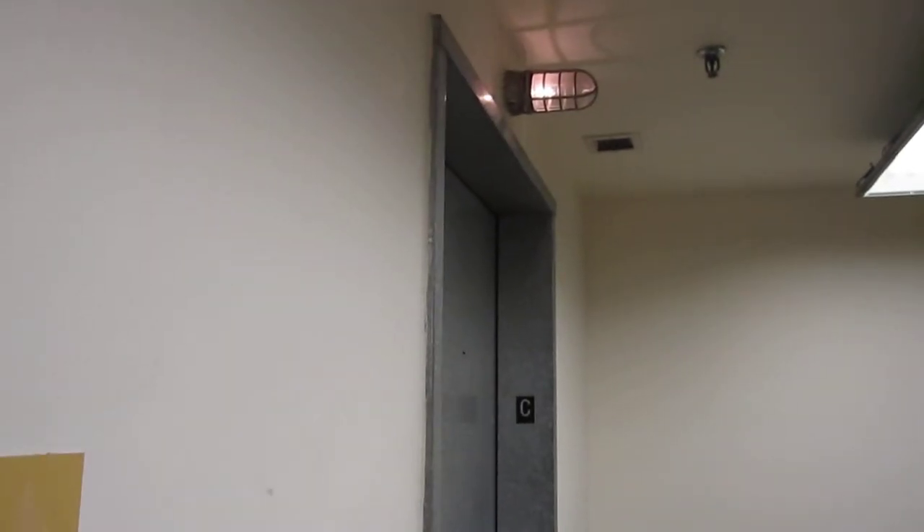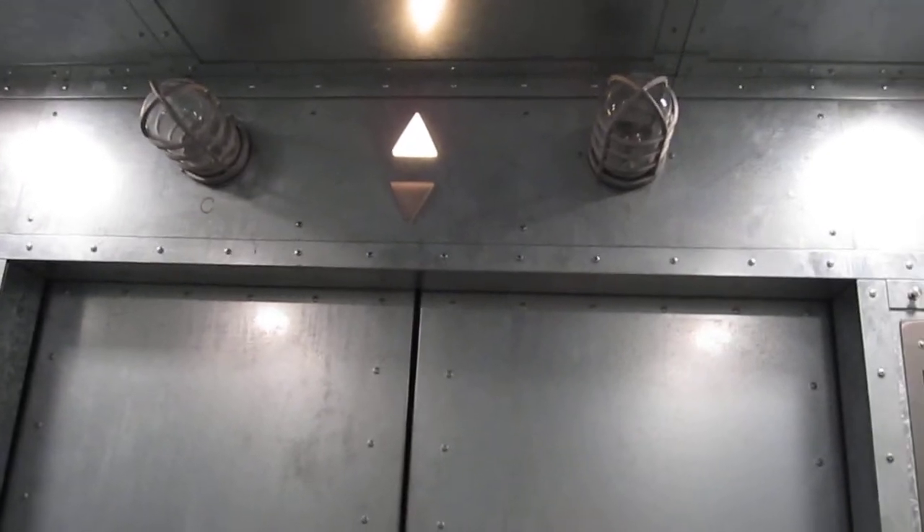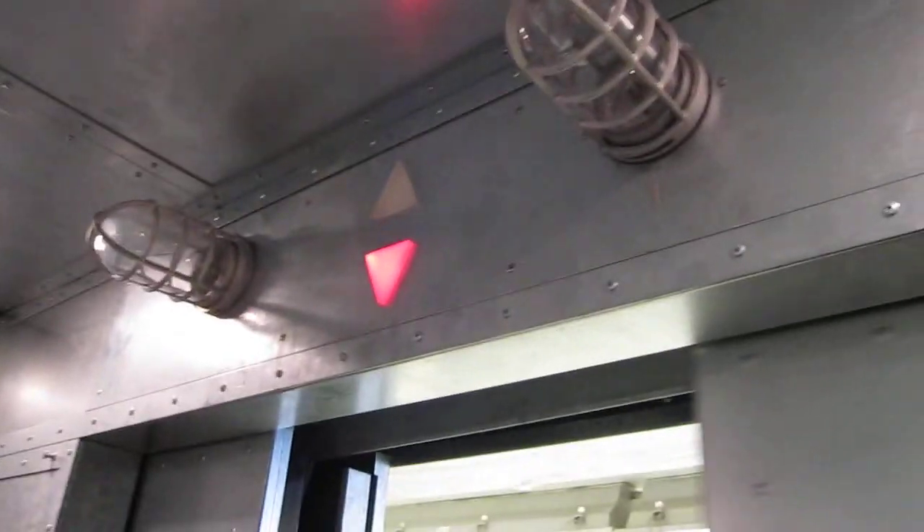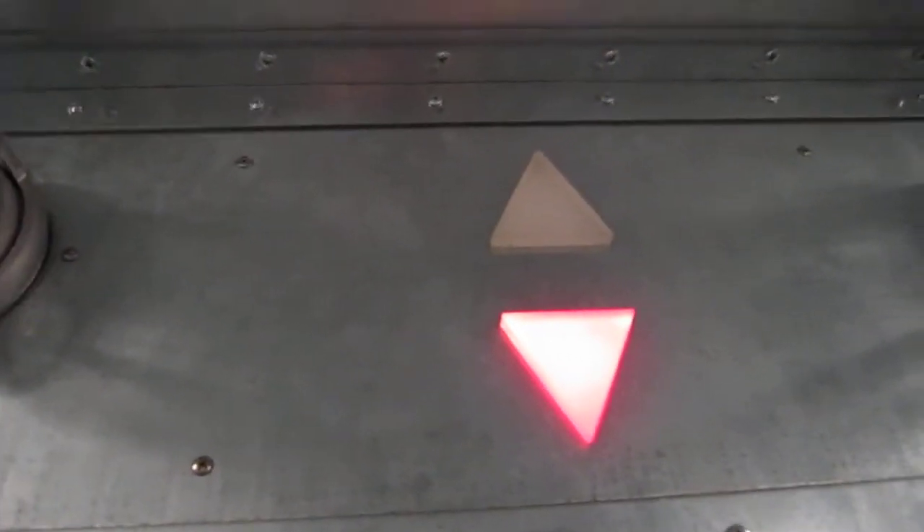I don't think these are in the same shaft. That indicator doesn't work — that's the original indicator. I think this is a Mitsubishi, but I'm not positive.